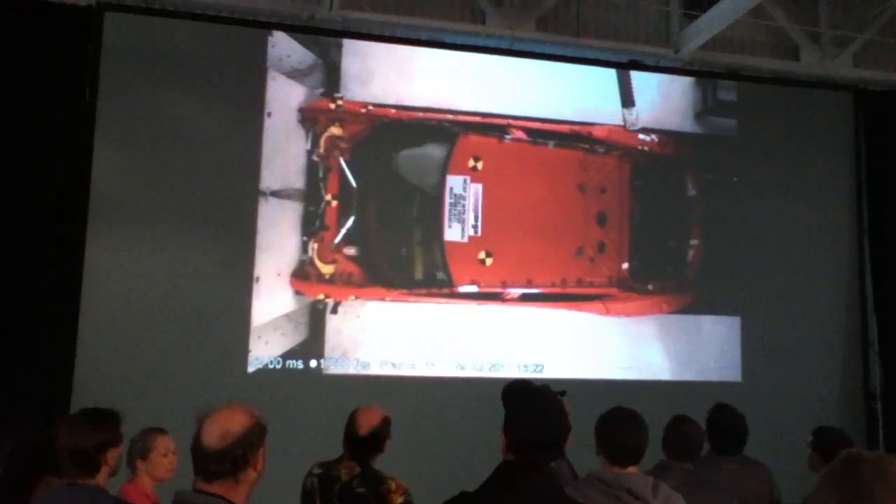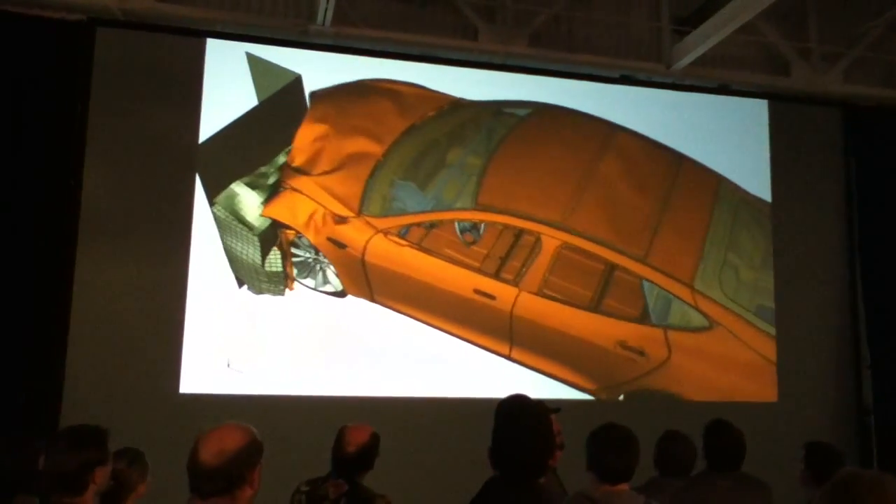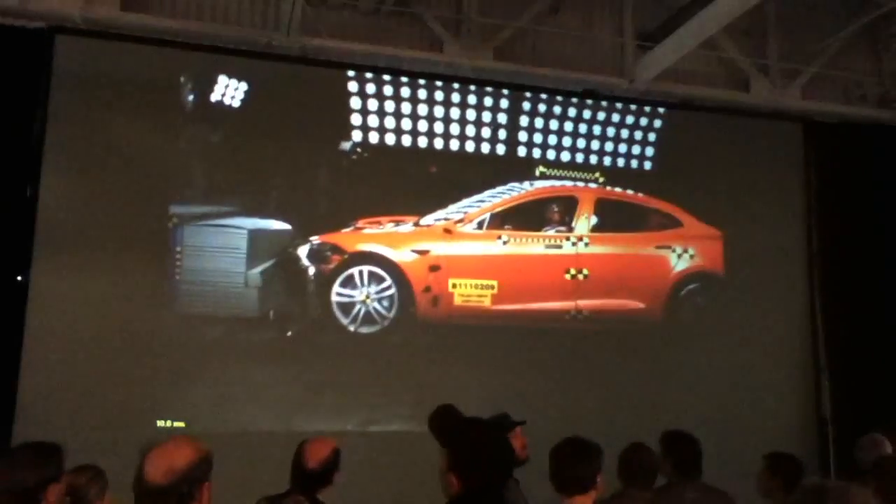So that's really, first and foremost, to make sure that the car is as safe as possible.